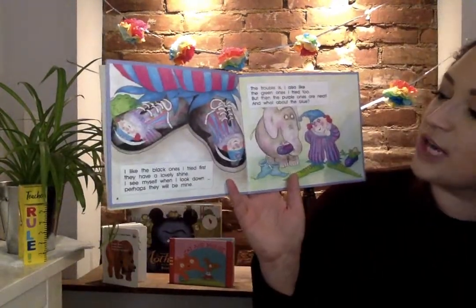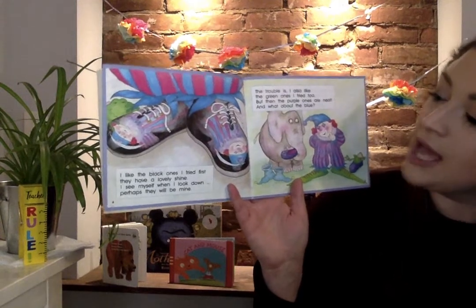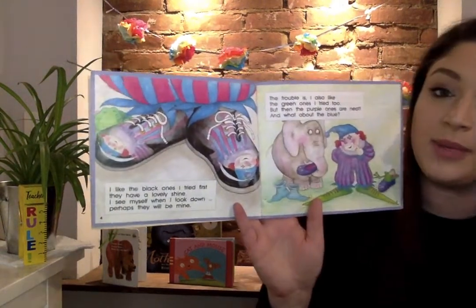I like the black ones I tried first. They have a lovely shine. I see myself when I look down. Perhaps they will be mine.